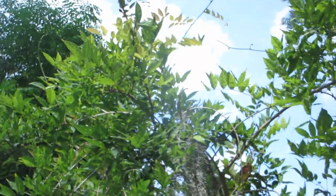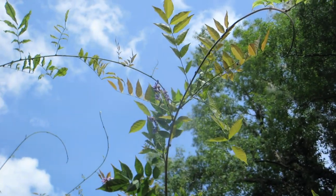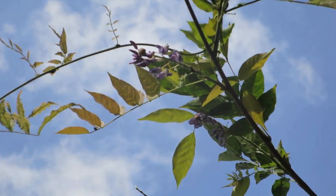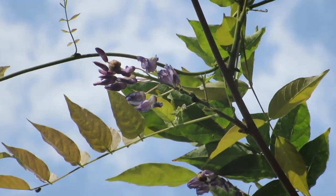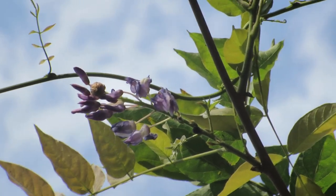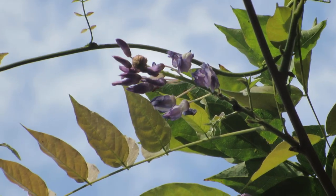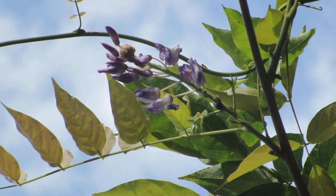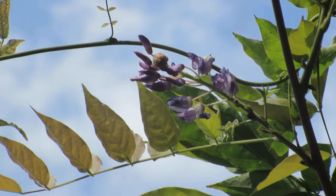So, yeah — if you have Wisteria growing near you, check and see if it's flowering in the summer right now. If it is, that means it is the Native American Wisteria. I think there's a bug on this flower, but it's kind of hard to tell.